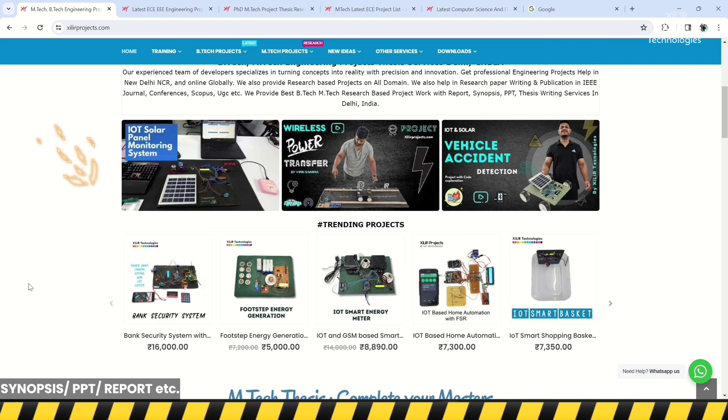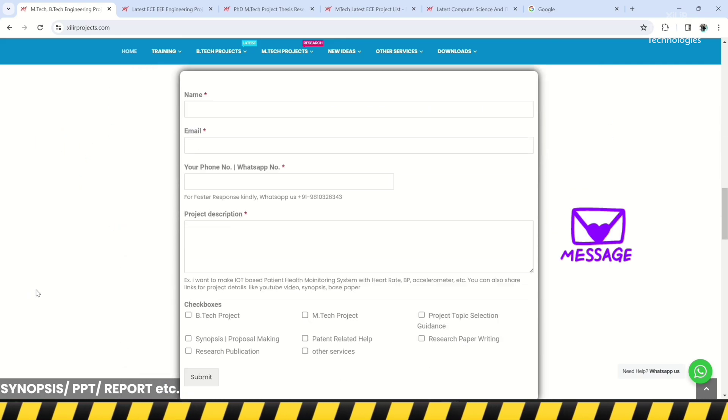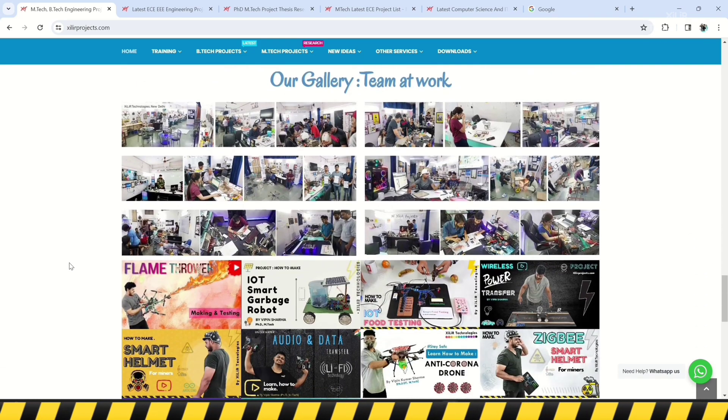Hello everyone, we are from Zala Technologies, New Delhi, India. We developed research-based popular hardware projects and products globally. Zala Technologies has the largest collection of projects.